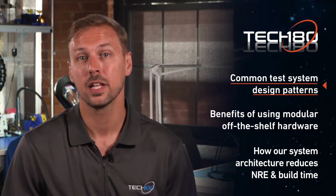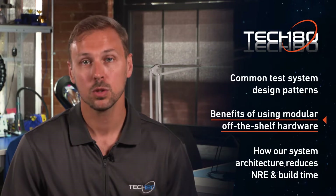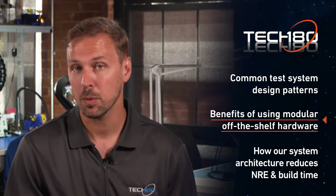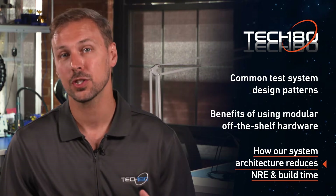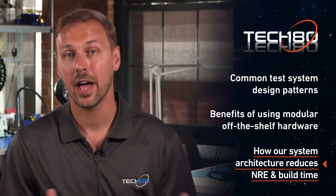Today we're going to be talking about the common design patterns and test systems that lead to these inefficiencies. We'll talk about modular off-the-shelf hardware platforms that can mitigate those inefficiencies, and how combining that into a comprehensive system architecture can drastically reduce the amount of NRE and time necessary to deliver one of these systems.